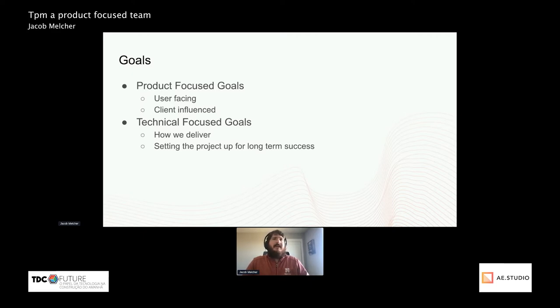On the technical side, the big questions are how do we actually deliver the project and making sure we set up the project for long-term success.